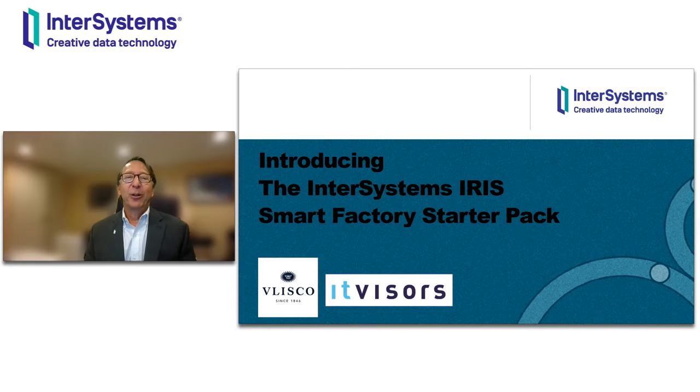Hi, I'm Joe Lichtenberg. I'm Director of Product and Industry Marketing here at InterSystems. And today I'm very excited to introduce to you a new initiative for InterSystems Iris that we're calling Application Starter Packs, and specifically the first starter pack that we're releasing for InterSystems Iris, which is the Smart Factory Starter Pack for manufacturing companies.